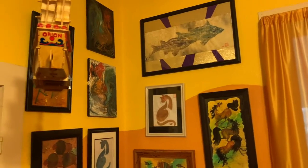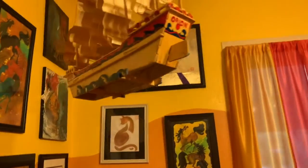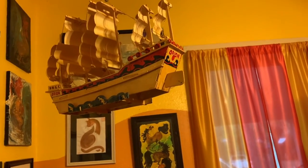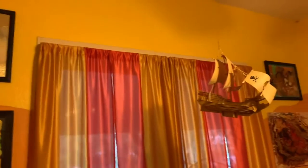Even fish. Orion's ship got hung from the ceiling. I have various ships hanging that my grandsons created.